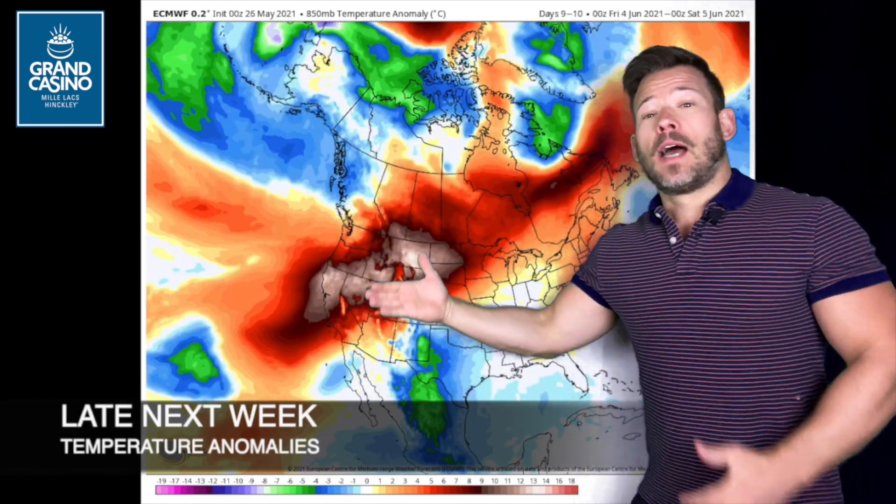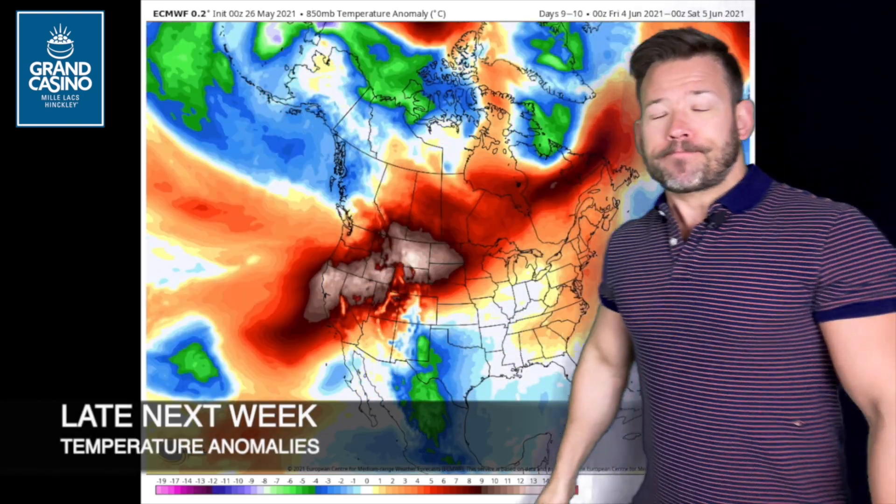The next five days show below normal temperatures — a big blob over us — no shock with temperatures only in the fifties and sixties. The normal high right now is about 73, so we will be below that until Memorial Day. And then that warmth builds back in late next week, with probably above normal temperatures again by late next week.